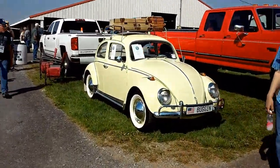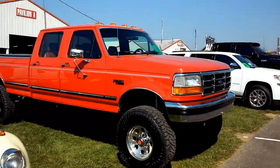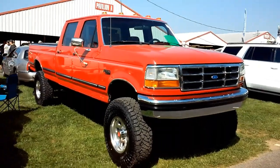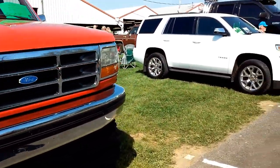Volkswagen Bug, 1964. Nice car. Hell yeah. F-350, four-wheel drive, lifted, crew cab, long bed, 1993.